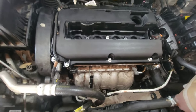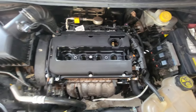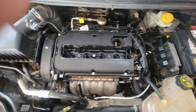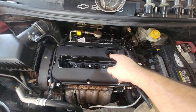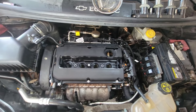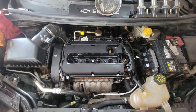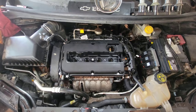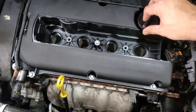Once this is done, it's time to put your coil pack back in, put your new oil cap on, and we're good to go. Here we have our oil cap — let's put this cap on.